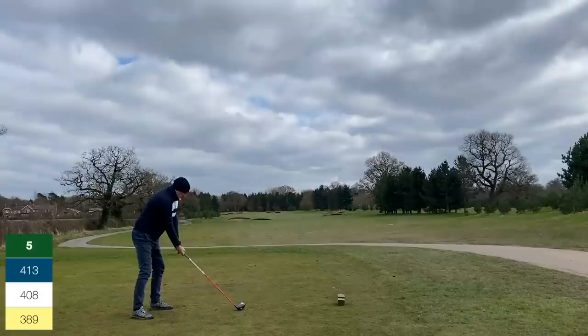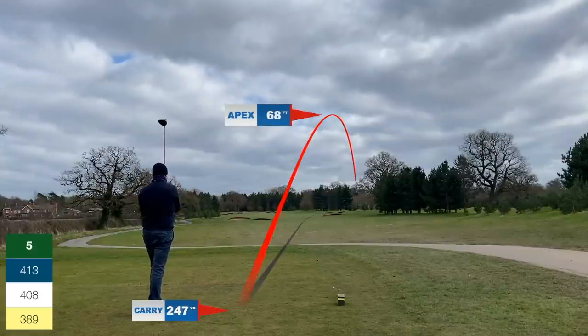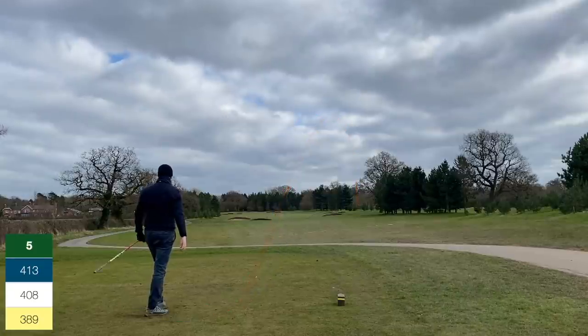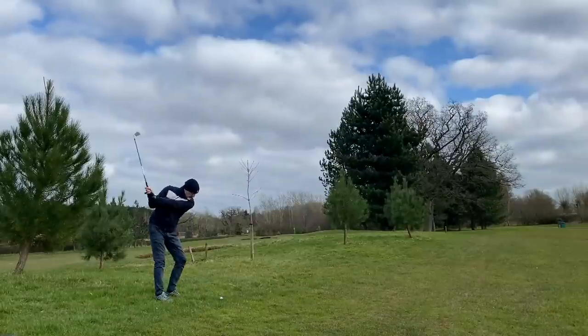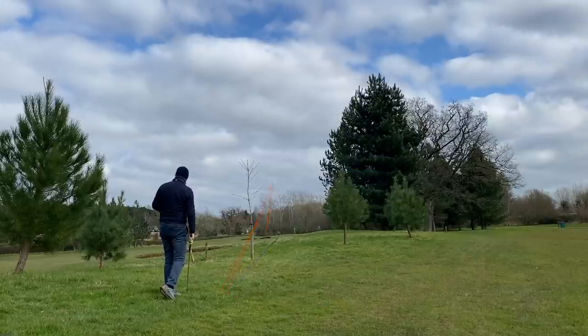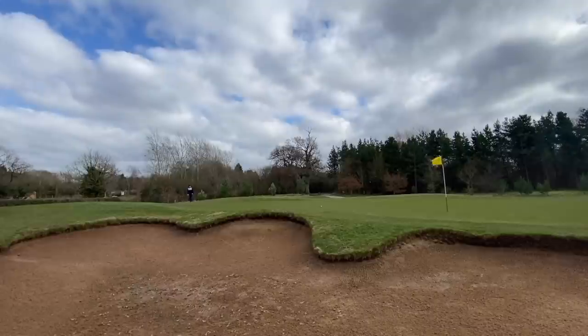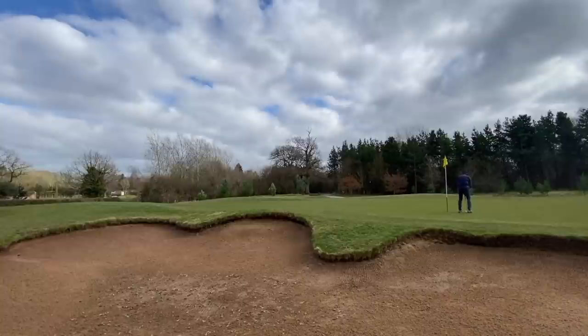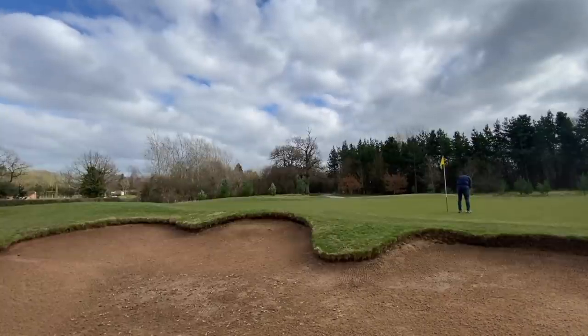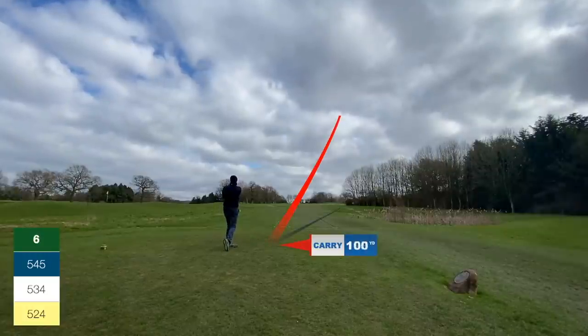We make another par. Hole five, up the hill — out to the right is the safest bet, but I've leaked it too far right again. All the trouble is down the left with OB. Left an awkward shot in which I try to punch in low but overdone it, running right through the green. Playing a nine iron, getting it on the floor as soon as possible and letting it roll — one of the best shots I play all day, leaving a tap-in par. Short game is certainly saving me.